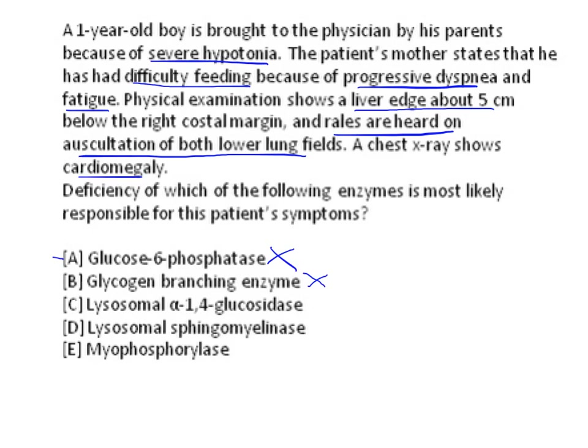Because of the cardiomegaly, the heart does not pump properly, which secondarily leads to pulmonary edema. That explains the auscultation finding of rales heard over both lower lung fields. Because of the hypotonia, babies will have head lag and are typically referred to as 'floppy babies.'